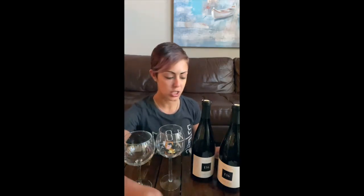I'm going to open both bottles and do a little tasting along with you so you can kind of hear what the tasting notes are, and then I'll give you my opinion on each as well.